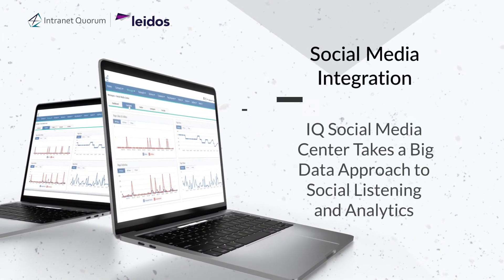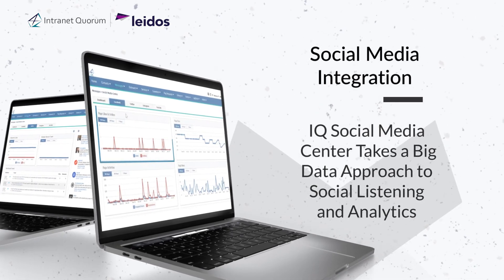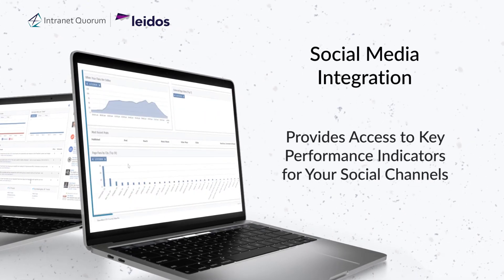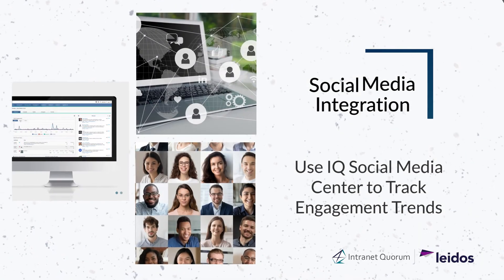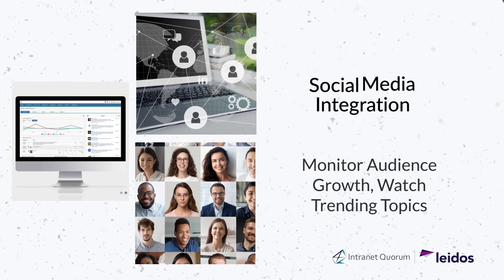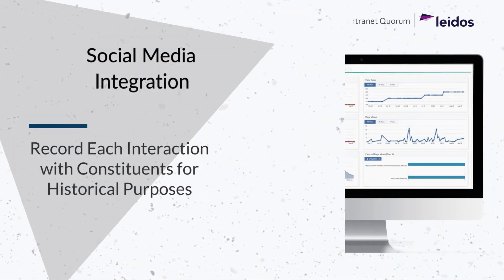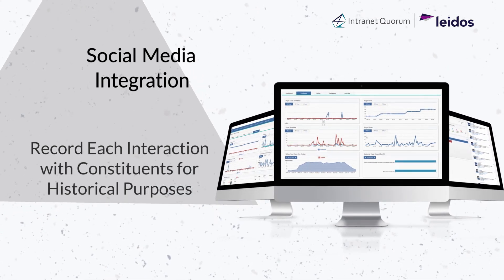The social media center in I.Q. takes a big data approach to social listening and analytics by providing instant access to key performance indicators for each one of your social channels. Mayors' offices can use the social media center to track engagement trends, monitor audience growth, watch trending topics, and easily respond to citizens' messages, which results in a historical record of each constituent's interaction that includes every kind of contact.